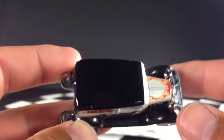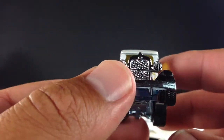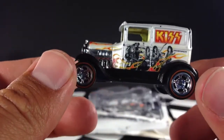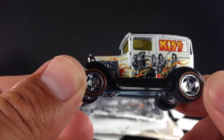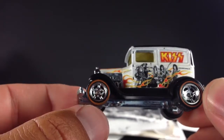Nothing on the top, just some flames on the hood here. Very, very cool casting. I definitely like this one — I'd like to see more of these. I do not know if this was in the main line or not, so please let me know in the comments.